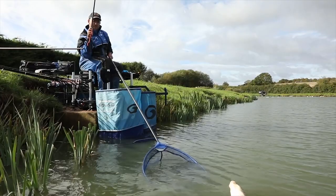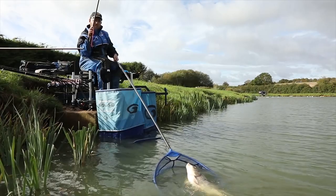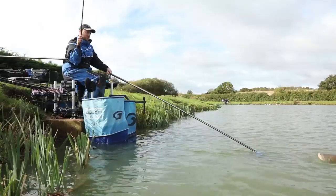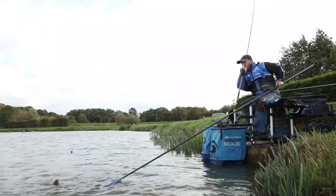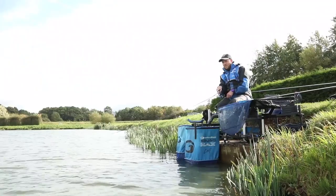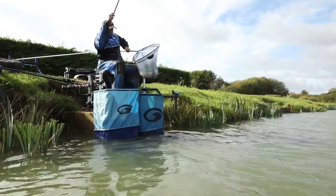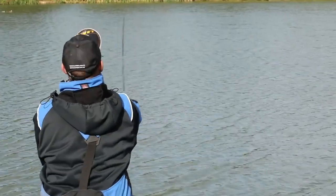Hello, my name's Glen Picton. I'm from Swindon and you'll join me today on the beautiful banks of Manor Farm Leisure in Evesham, where I'm going to talk to you about my approach on trying to put more fish in your net in the transition from summer through to autumn and winter.